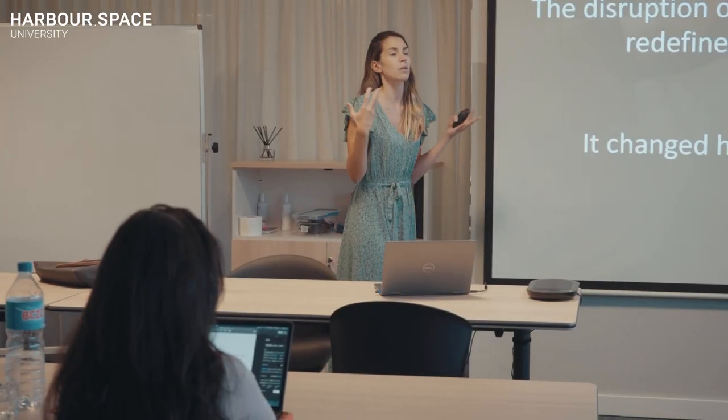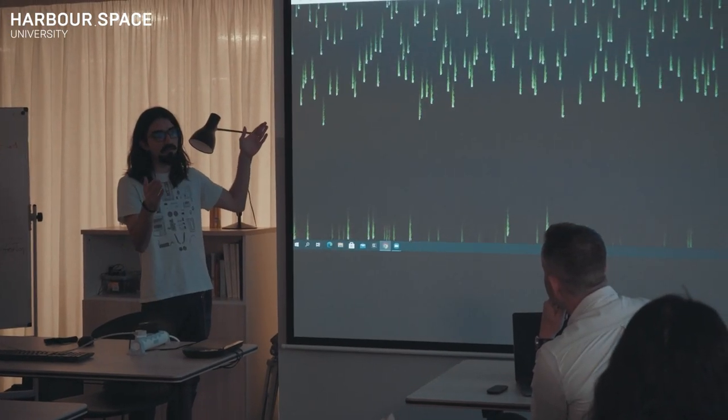While most academia teaches the past, we focus on creating the future. Our multifunctional classrooms are equipped with everything our students need to excel.